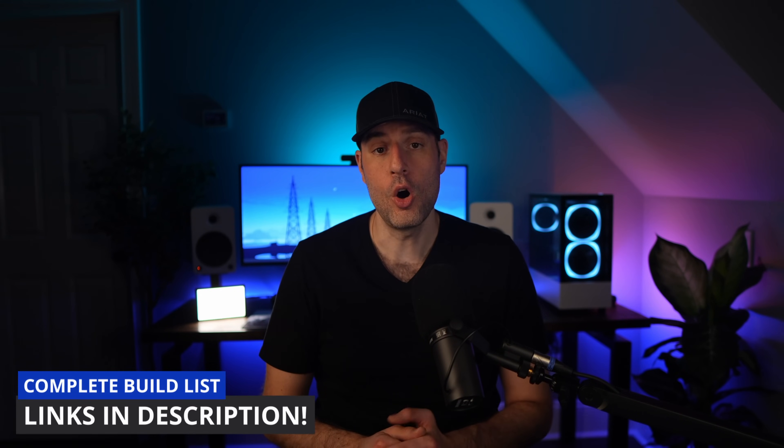If you buy all of the parts at the right time when they're on sale, you can build this for around a thousand US dollars and it is a virtualization powerhouse. If you don't want to spend that much, there are so many areas that you can cut costs, but we'll talk about that later. All parts for this build will be listed in the description.